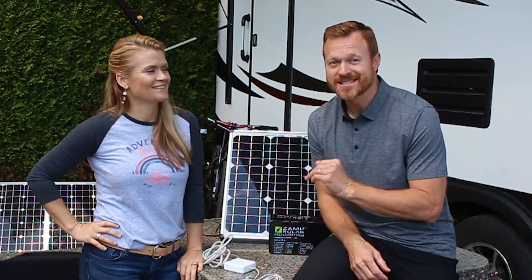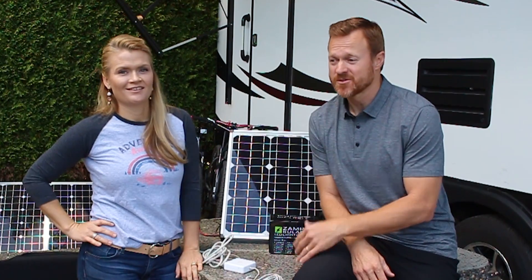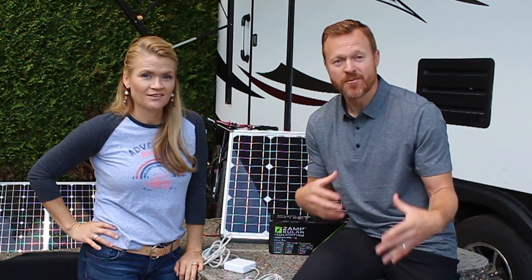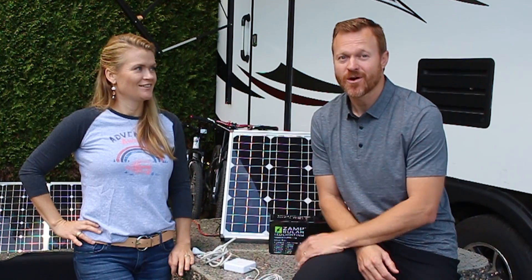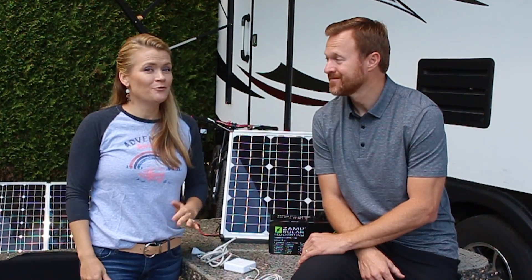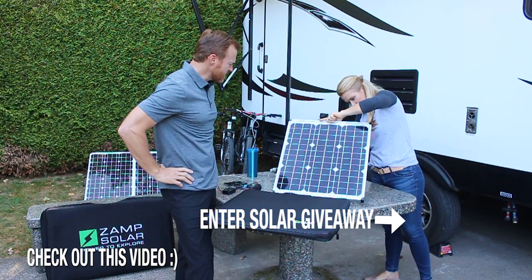We hope solar makes a little bit more sense for you, and this is just part one of the solar videos — we're still going to dive into the batteries and whenever we learn something new or make an upgrade we'll do a video so you are up to speed. Join us this weekend and we'll find out what happened to the truck and so much more. We'll see you guys next weekend — bye!